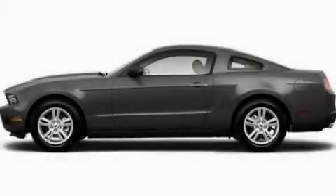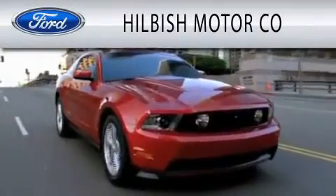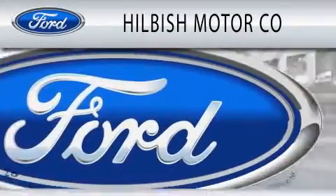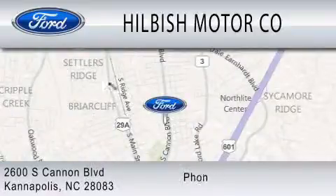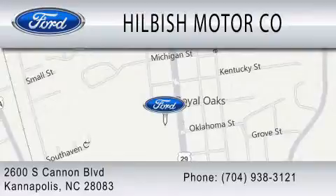Call or visit us right now and arrange your test drive today. Hillbush Motor Company is dedicated to doing everything possible to ensure that the experience you have selecting your vehicle is as pleasant as possible. We are located at 2600 South Cannon Blvd. in Kannapolis.